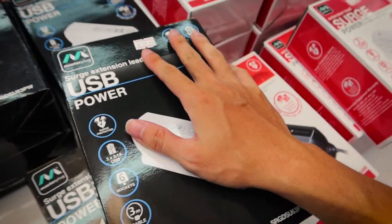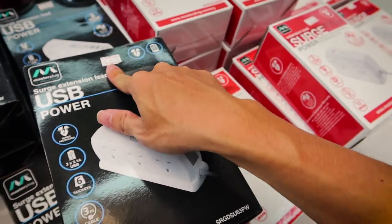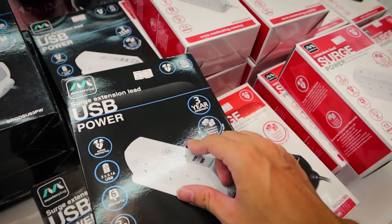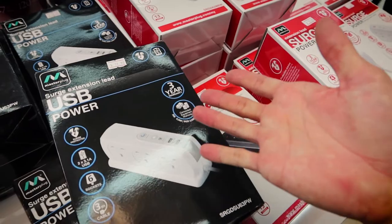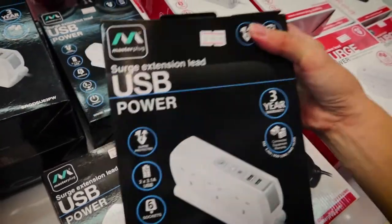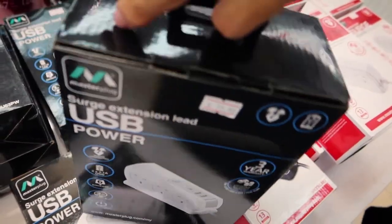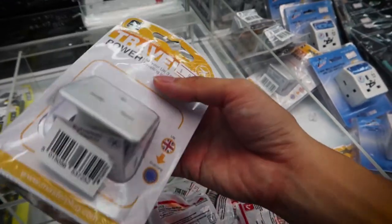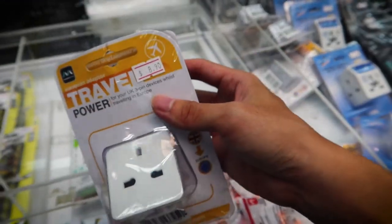I was actually looking for this recently and I didn't expect it to be so cheap and available here. What this really does is protect your equipment, especially when there's a power surge, which has actually happened at home about three times. So this protects your equipment from getting spoiled because of the power spike. Travel chargers are actually very expensive outside, but at $8.90 here, you can get two.